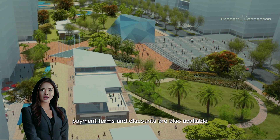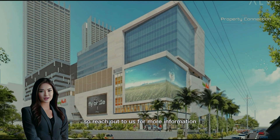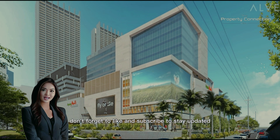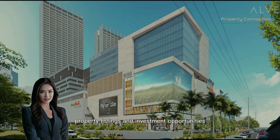Payment terms and discounts are also available, so reach out to us for more information. Thank you for tuning into the Property Connection Manila YouTube channel. Don't forget to like and subscribe to stay updated on our latest property listings and investment opportunities.